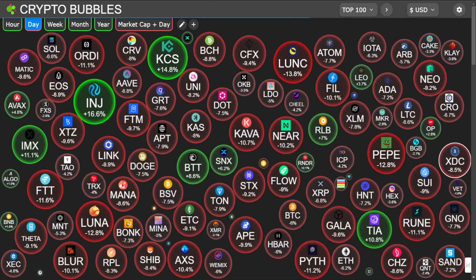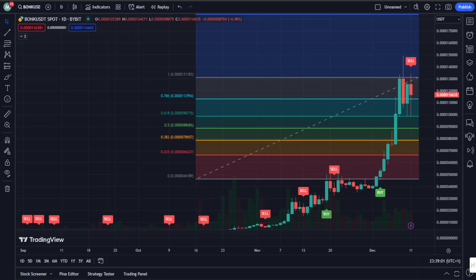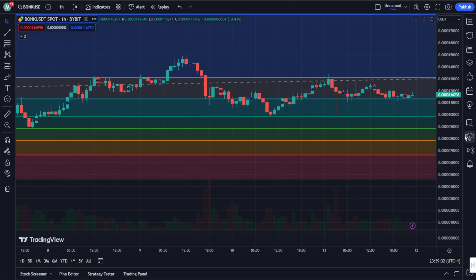Now let's talk Bonk. What's fascinating is that while the majority of the market is doing the red dance, Bonk is having a little party in the green zone. Technically, past 24 hours — if we consider the pullback — Bonk is up about roughly 16 percent. We go to the early chart and you can see it right there.